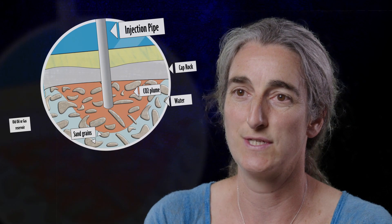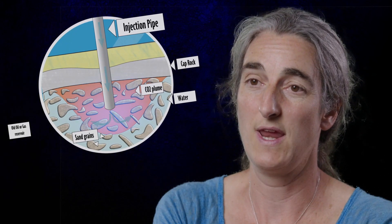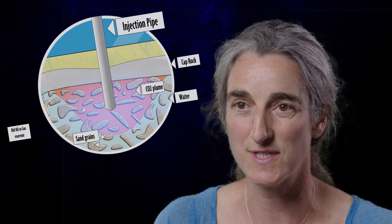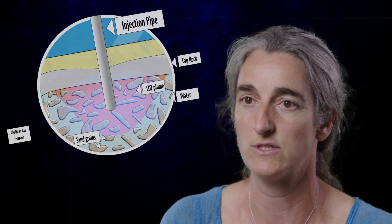We're also interested in anything that might breach that storage. It needs to have what we call a good cap rock or seal — a different type of rock that will help seal the formation and has much lower permeability. We need it to withstand the pressure of putting in the CO2, so we need to understand the whole rock system and we can model how that system will work as geoscientists.